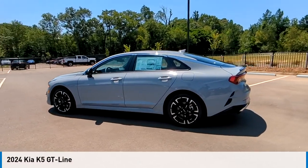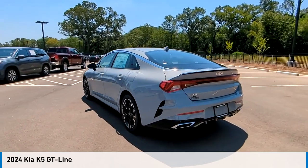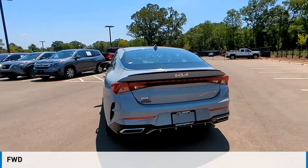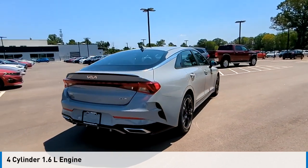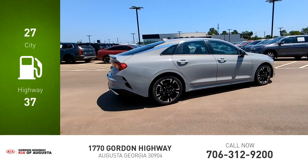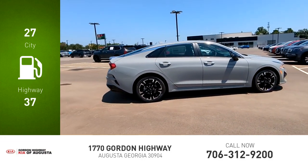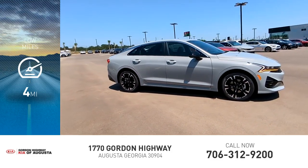Looking for the right vehicle? Check out the 2024 Kia K5. This vehicle is powered by a front-wheel drive, four-cylinder, 1.6-liter engine, and comes with an automatic transmission. Great fuel efficiency saves you money by requiring fewer trips to the gas station. This vehicle has less than 100 miles.